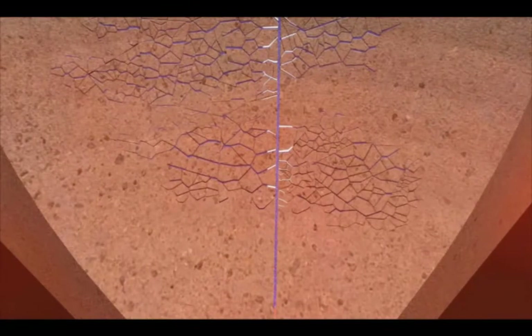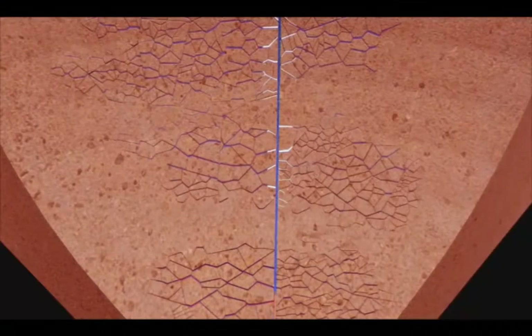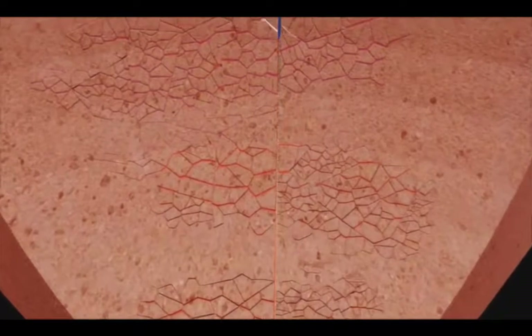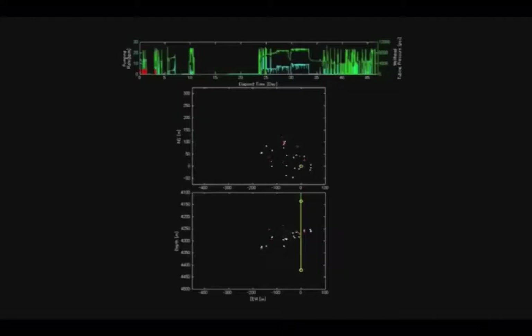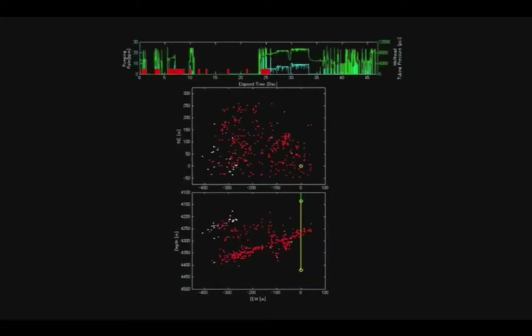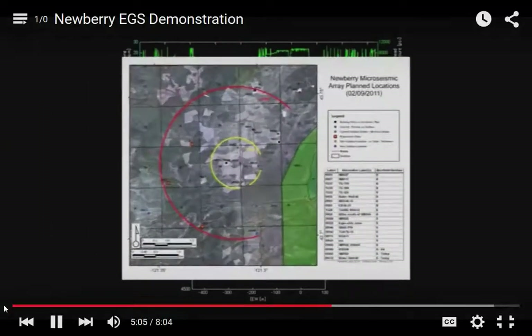A third cold water injection creates the final fracture system, and the stimulation process is complete. At this point, the water injection is stopped and the injected water begins to reheat. As the water heats, the biodegradable diverter begins to dissolve, allowing the fractures to open and the water to flow through the entire fracture network. The hydro-shearing process and opening of cracks creates movement and sound in the rock, resulting in micro-seismicity. The opening and growth of fractures during stimulation is mapped by real-time measurement of this micro-seismicity.